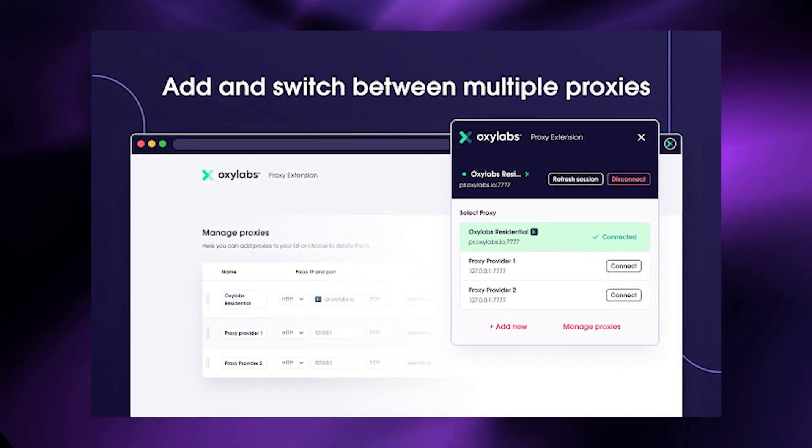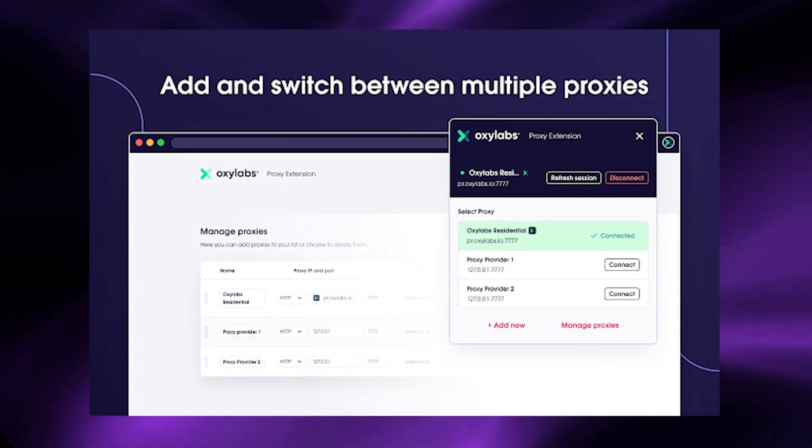Oxylabs is by far the best provider I've seen. They're not cheap, but they are the best. Now let's jump into my computer and I'll show you exactly which plan to choose and how to get it set up with Multi-login. There's also a more budget-friendly option listed down below if you're interested.